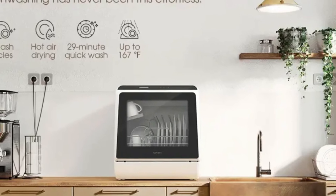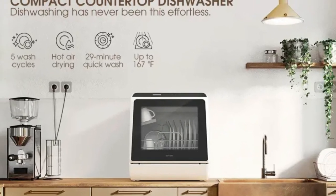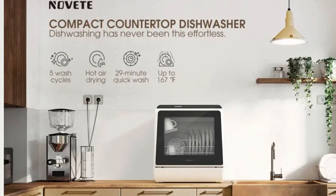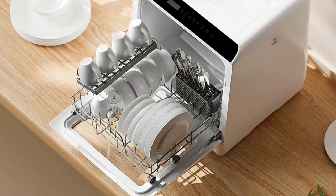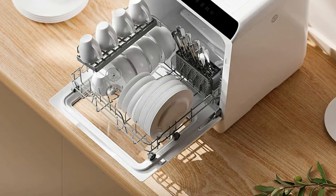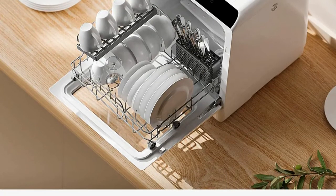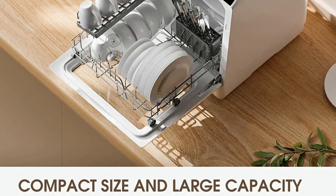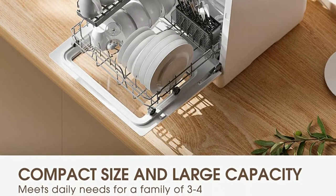This compact dishwasher offers five wash cycles: normal, speed, soft, baby care, heavy, and fruit. The baby care and heavy mode with 167-degree Fahrenheit heat washing temperature is suitable for baby products and oily tableware, which rinses them thoroughly and gives glassware a sparkling clean finish. Featuring a dry mode, this machine is equipped with the features of a dishwasher, dryer, and cabinet, making taking care of your dishes and glassware a breeze.